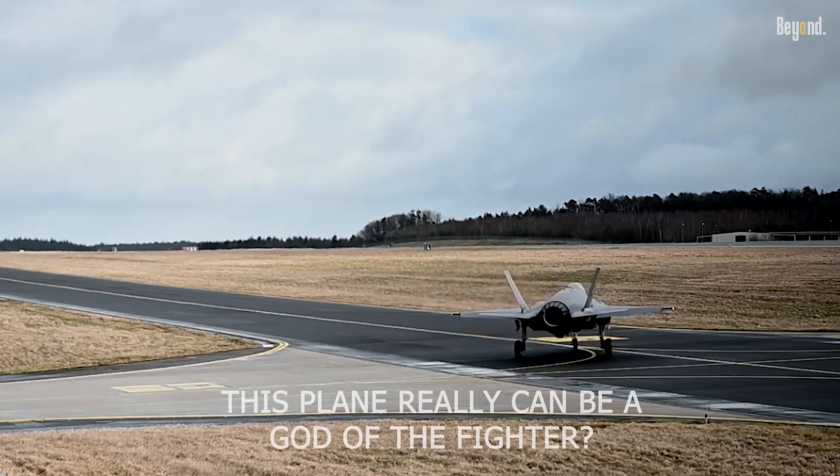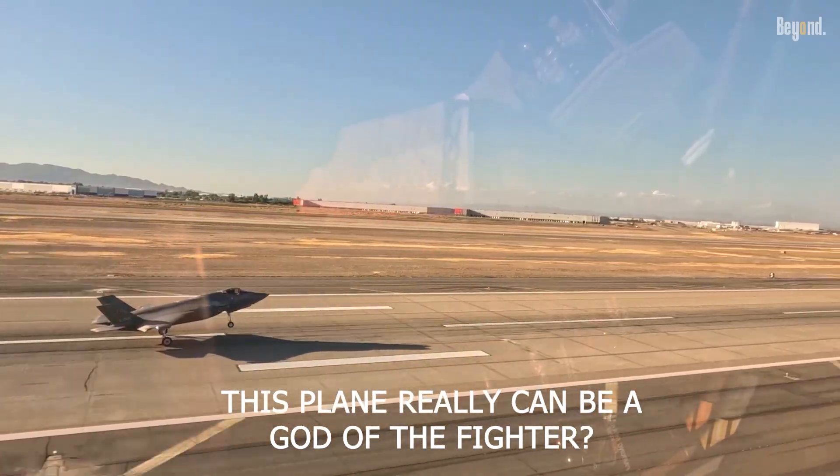So, do you think this plane really can be the GOAT of fighters? Let me know in the comments below.